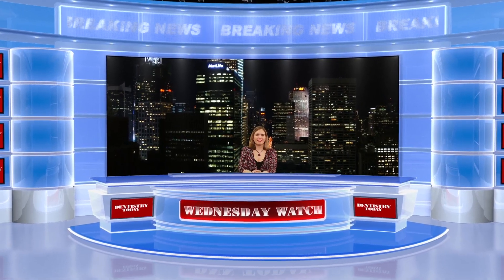A new ruling on Botox for dentists in Massachusetts, a breakthrough in snail teeth, an occlusion procedure and more. Hi, I'm Ali Cook for the Dental News Network. Today is March 27th, 2013 and this is your Wednesday Watch.